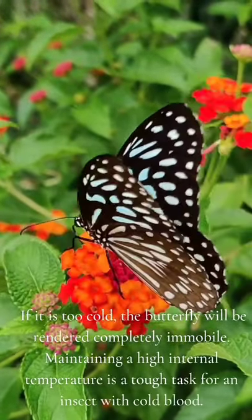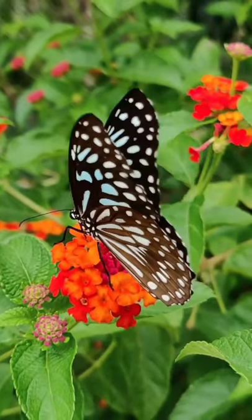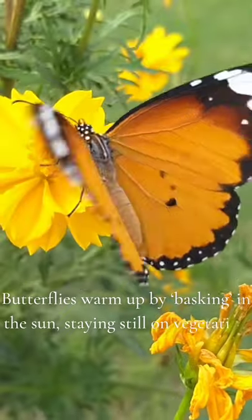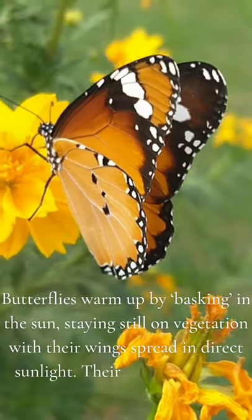Maintaining a high internal temperature is a tough task for an insect with cold blood. Butterflies warm up by basking in the sun, staying still on vegetation with their wings spread in direct sunlight.